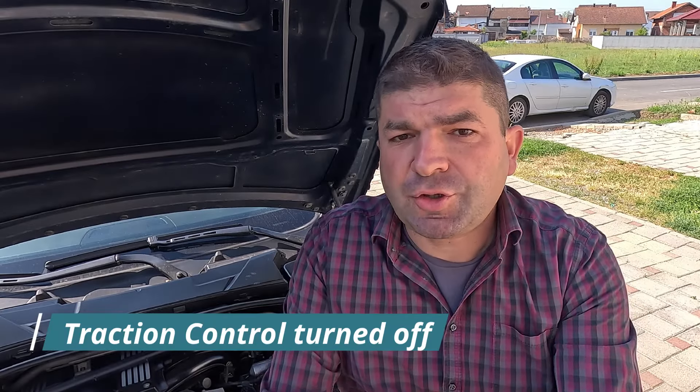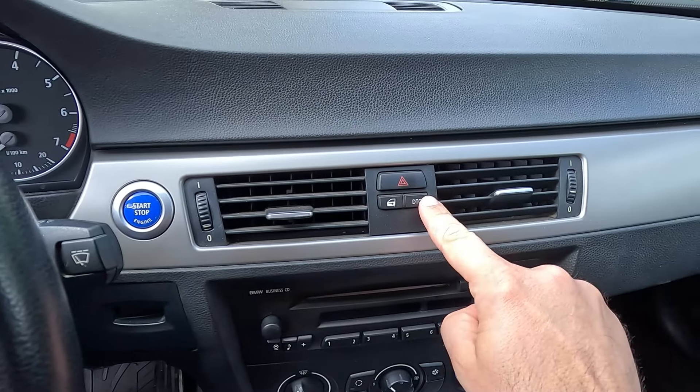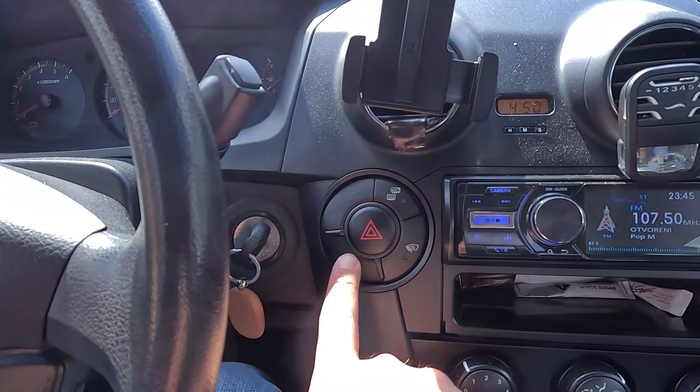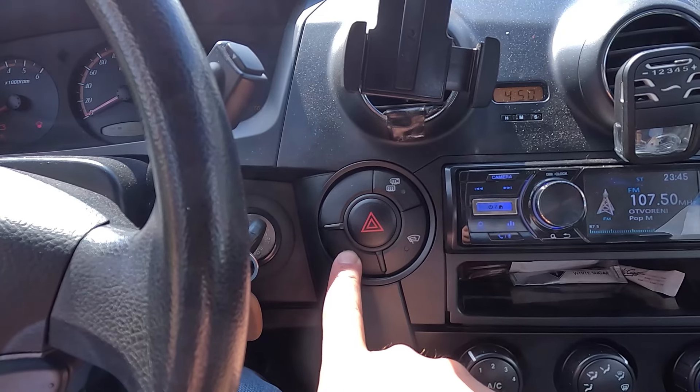Let's start with the fact that traction control might have been inadvertently turned off. Maybe you didn't know this, but it can be done in most cars. While the specific steps for each vehicle are slightly different, almost every car allows you to do this. Look up how to turn your vehicle's traction control on and off and give it a shot. If your light goes away, that is your problem, but if not, there are other things you should check.